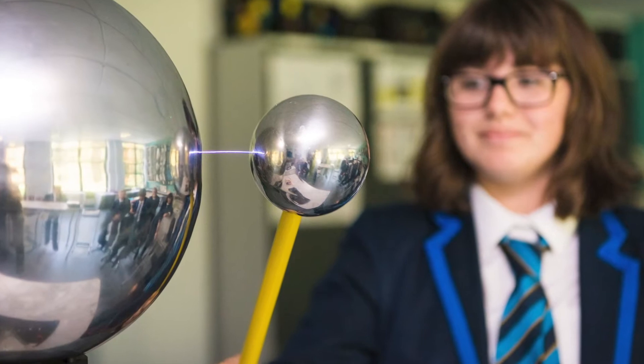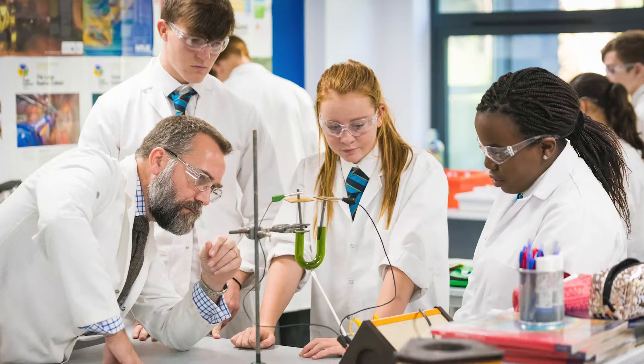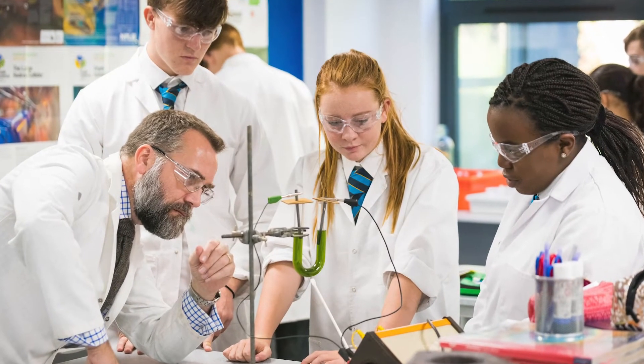And the science subjects get 12 lessons because we teach them as separate sciences, so we give 4 to each of the 3 disciplines. Science is a premium. At Key Stage 4 we make sure that we have specialist teachers teaching the 3 separate sciences, and all students have the opportunity to follow physics, biology and chemistry.